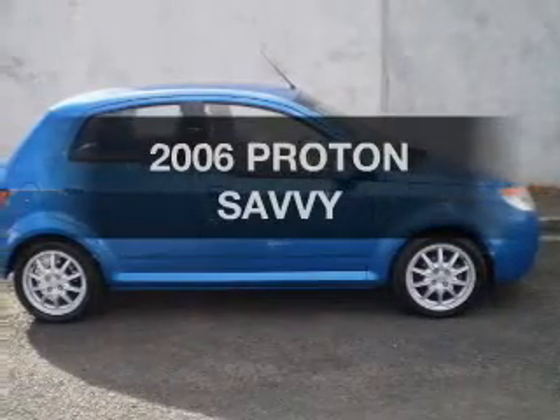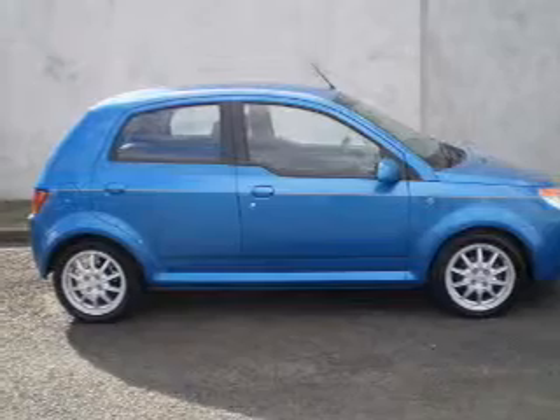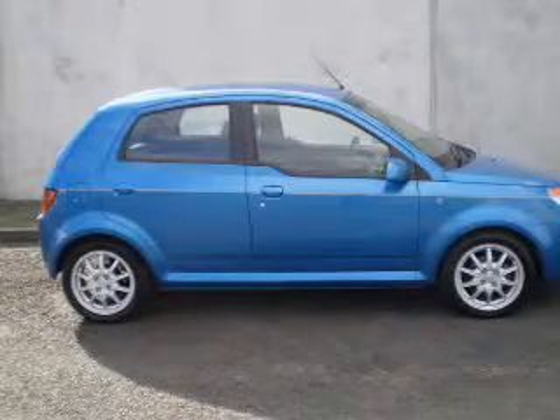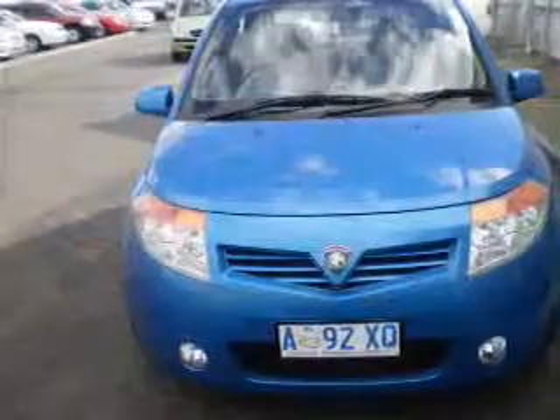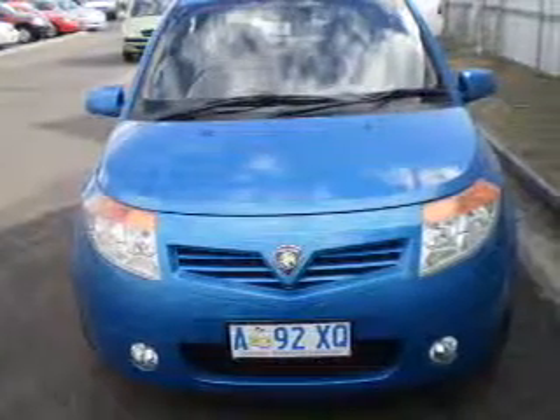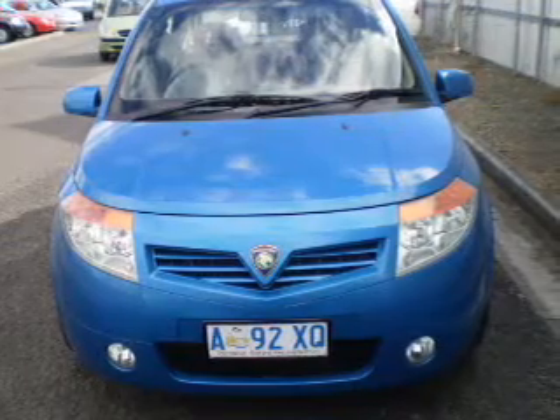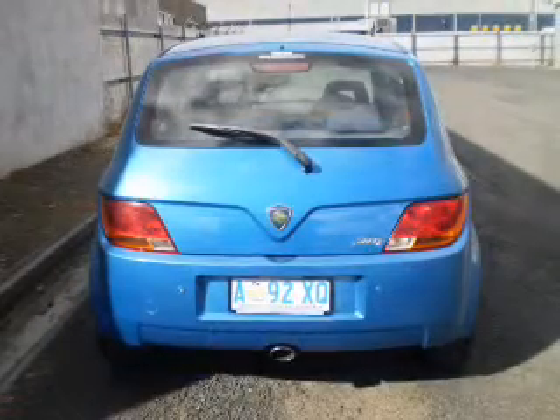Take a look at this 2006 Proton Savvy. Experience the pleasure of driving this vehicle with a reliable engine. A manual transmission gives you more control and a greater driving experience. Low emissions and the good fuel economy offered in this vehicle are important to you and to the environment.